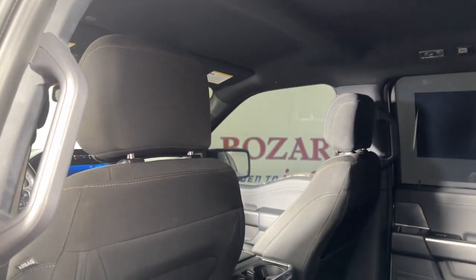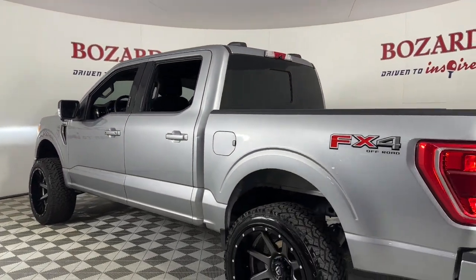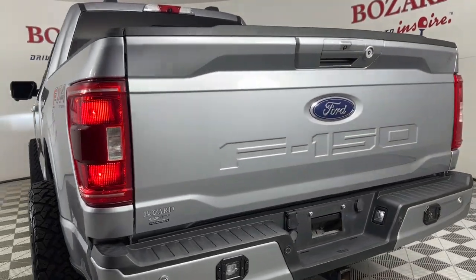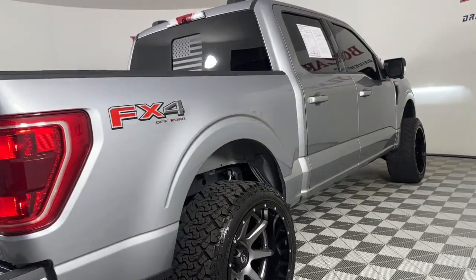Keyless entry, alarm, steering wheel audio controls, electronic stability control, intermittent wipers, traction control, tow hitch, passenger vanity mirror, tire pressure monitoring system, trip computer.